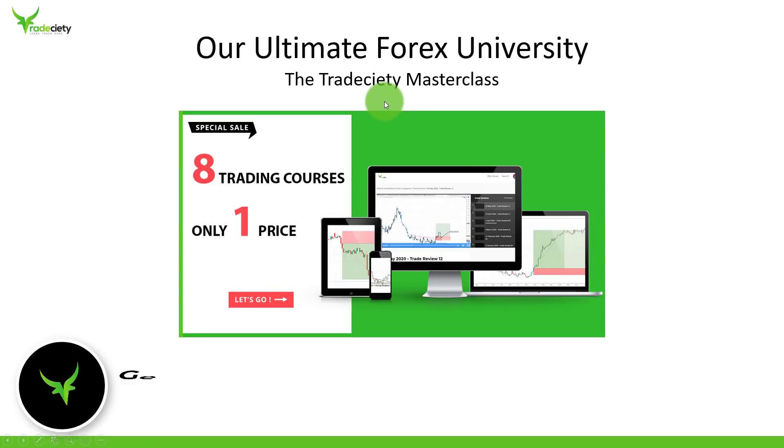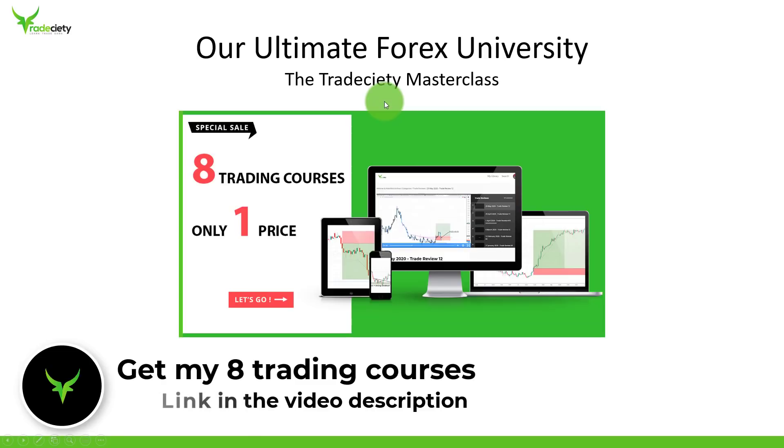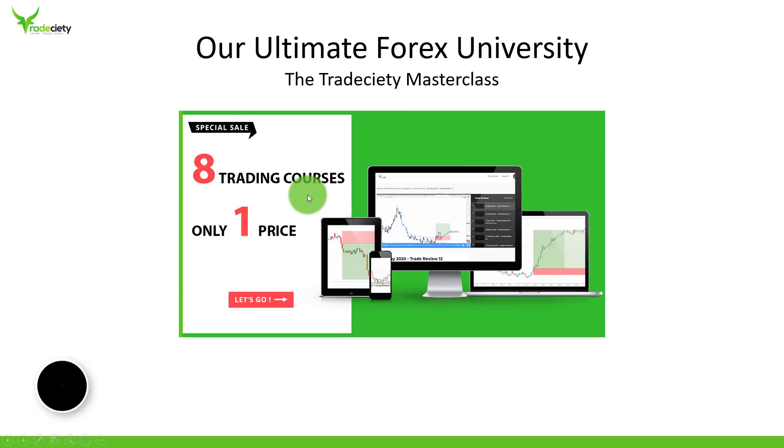If you want to take your trading to the next level, we're offering a very special bundle right now with all eight of our trading courses covering price action, supply and demand, psychology, trading as a business, a Forex beginner course, and many more — all in one package, without investing a lot of money. Check the link in the description below for all the information. Also make sure to leave a comment below if you enjoyed this and want to know more beginner trading tips.